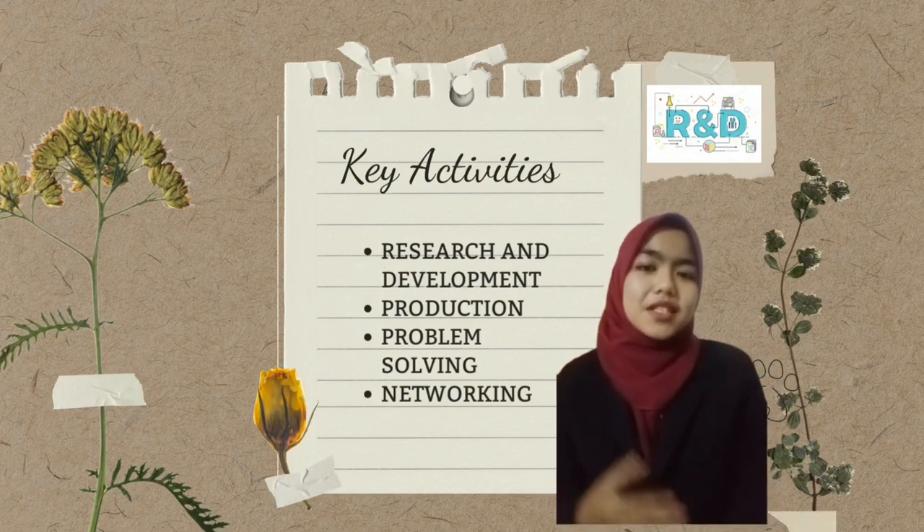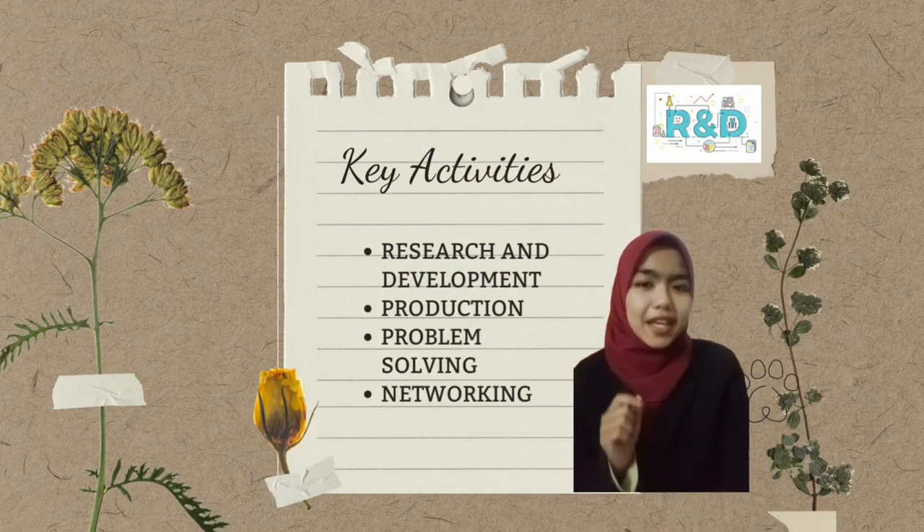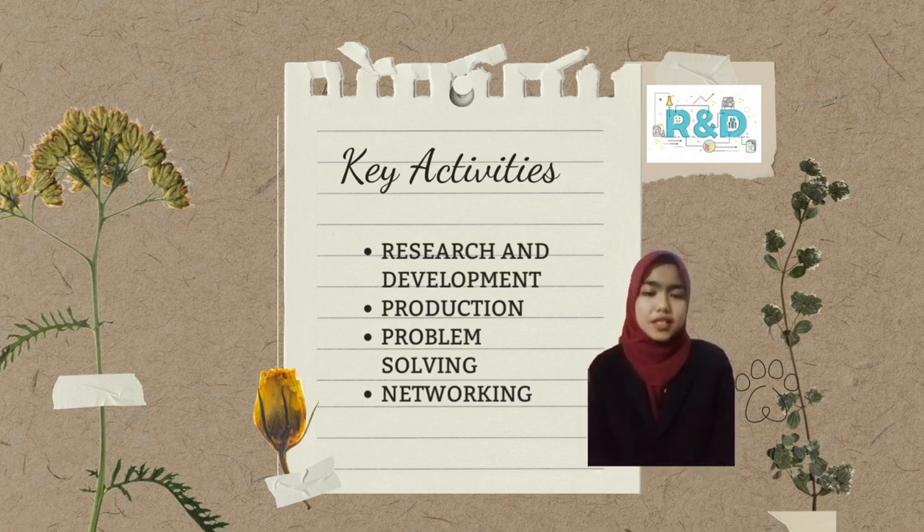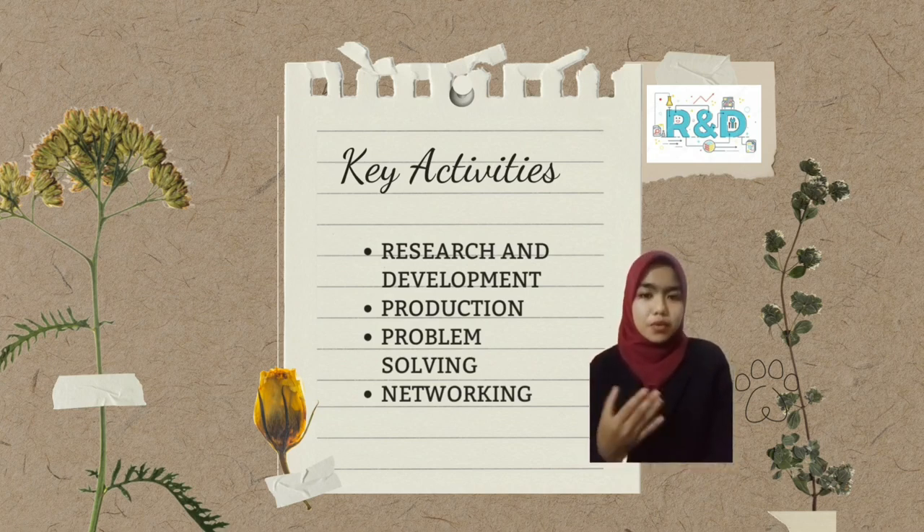In key activities, there are several activities carried out by this company. The first is research and development, where we research the materials used to produce the tote bags as well as strategic store locations. Apart from that is marketing, where we do promotions on social platforms such as Instagram and provide our company's website.